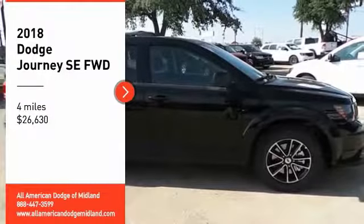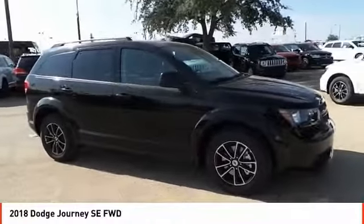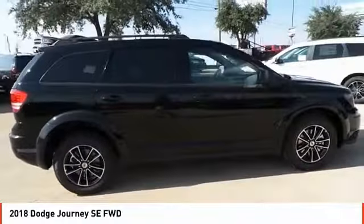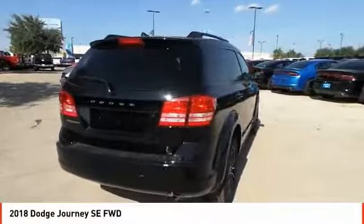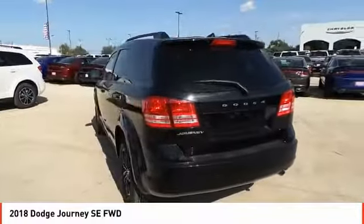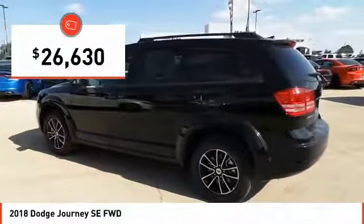We are pleased to show you the 2018 Journey. Dodge Journey combines the practicality of an SUV with the comfort of a car, all while boasting a style all its own. The Journey's optional third row seat along with innovative features like a chilled beverage cooler and in-floor storage bins make it a good and affordable alternative to a traditional minivan, priced below $30,000.